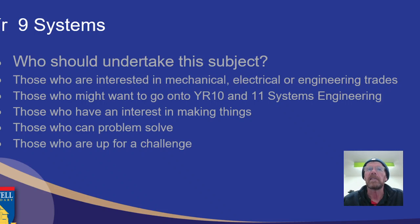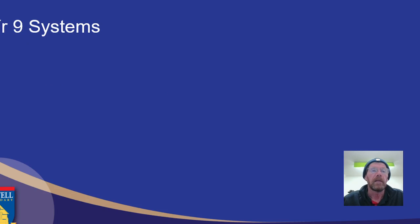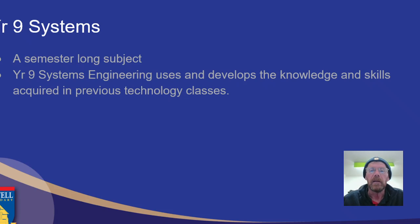Last but not least, the challenge. In Year 9 Systems, it's a semester-long subject, so you'll come in and get approximately 20 weeks of class. If you've done previous technology classes, that will help, although it's not imperative that you've got those previous classes under your belt. But if you've got some skills already, we can develop those for further use.